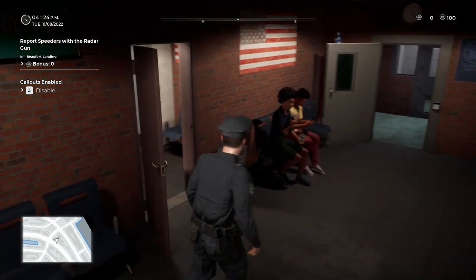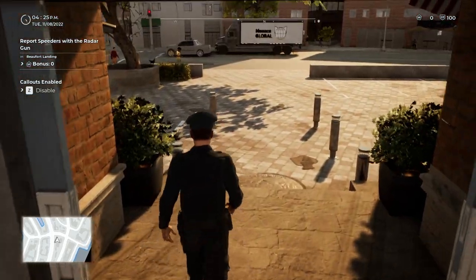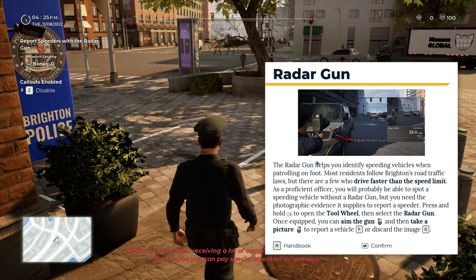Now we have the radar gun. The radar gun helps you identify speeding vehicles when patrolling on foot. Most residents follow Brighton's road traffic laws, but there are a few who drive faster than the speed limit. As a proficient officer, you will probably be able to spot a speeding vehicle without a radar gun, but you need the photographic evidence it supplies to report a speeder. Press and hold tab to open the tool wheel, then select the radar gun. Once equipped, you can aim the gun and take a picture to report the vehicle or discard the image.